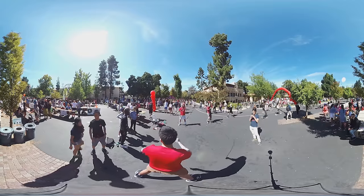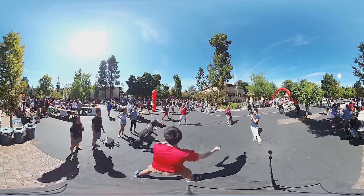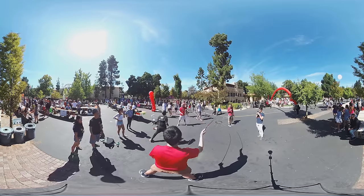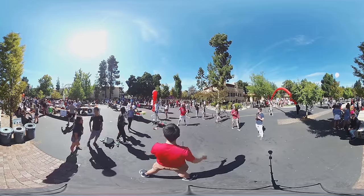Stanford students are some of the smartest people in the world, but no one takes themselves too seriously. You're surrounded by a group of people who are so intelligent but also love to have fun, love to experiment and try new things.